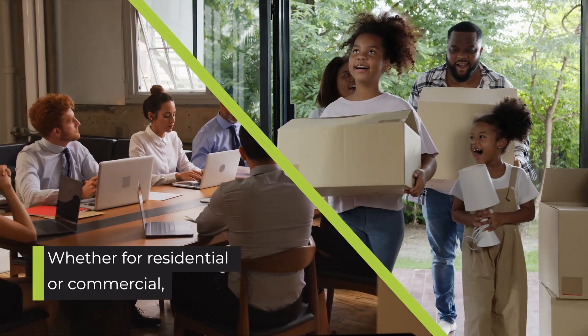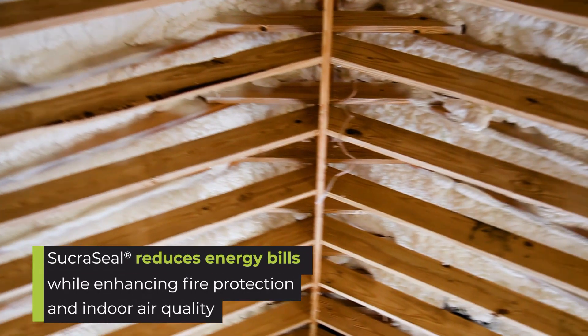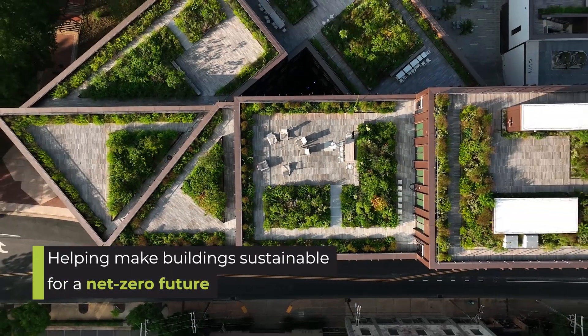Whether for residential or commercial, renovation or new builds, Sucroseal reduces energy bills while enhancing fire protection and indoor air quality, helping make buildings sustainable for a net-zero future.